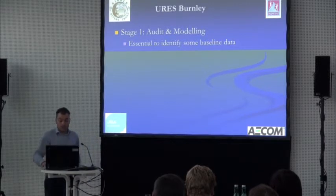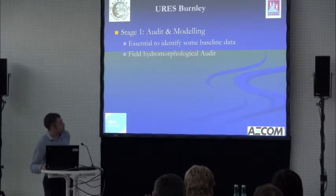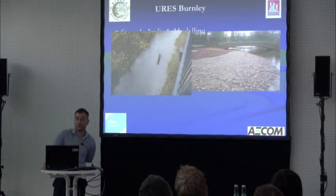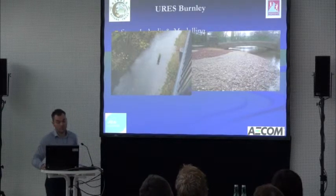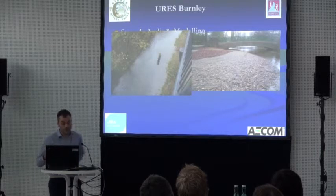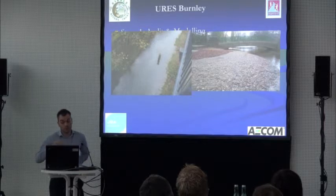We did a hydromorphological fluvial audit — walking a lot of the catchment to identify sediment sources, where gravel was coming from, and whether there was a good supply to the reaches we were going to restore. There was good supply, so we knew that if we gave the channel the correct form within Burnley, there would be plenty of gravel coming through to deposit out — hopefully sustainable in that respect.